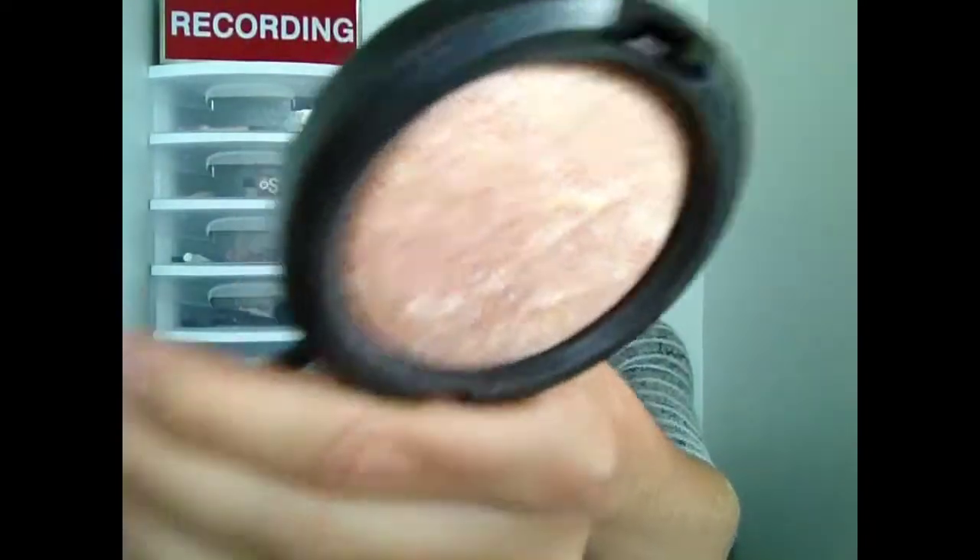I've also been loving this MAC Mineralized Skin Finish in Kornfort. I'm pretty sure this is discontinued, but I know a lot of people have the Soft and Gentle one. This stuff is gorgeous — I'll show you a little swatch. Look at that, it's really pretty. It's great as a highlight and I've been using it for a really long time now as well.